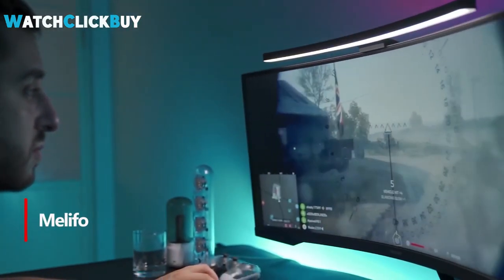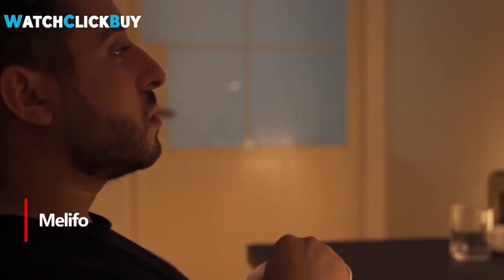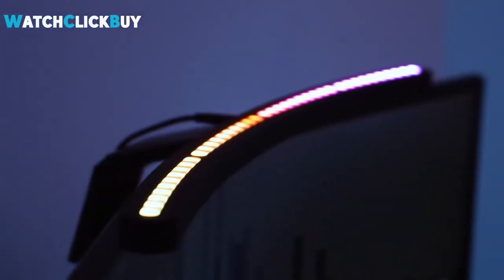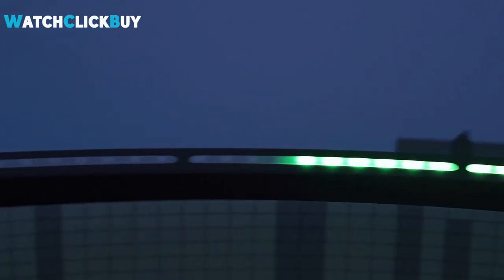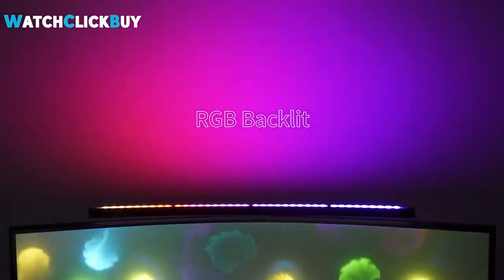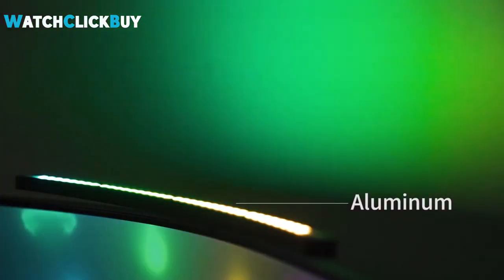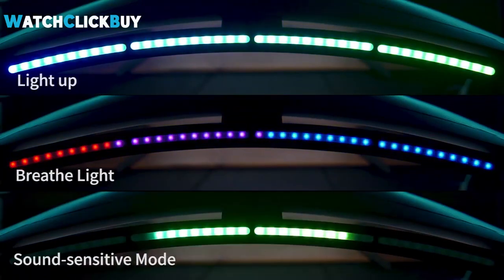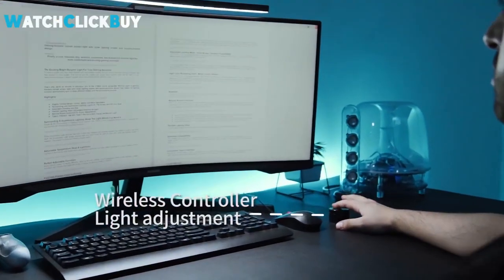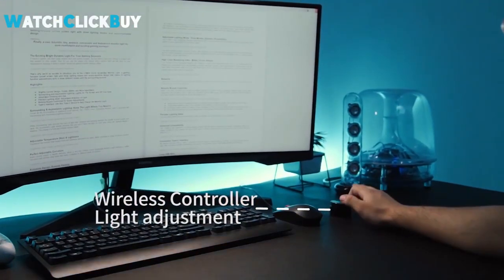Number 4: Melefo. This innovative monitor light bar stands out with its curved design, seamlessly fitting onto most curved computer monitor screens greater than 1000R. It offers soft and adjustable lighting, reducing eye strain and enhancing visibility in low-light conditions. The pro version comes with a wireless remote for customizable color temperature and dimming, making it ideal for various settings. With features like 3 RGB backlight modes and a music syncing option, it's perfect for gamers, movie enthusiasts, and music lovers.